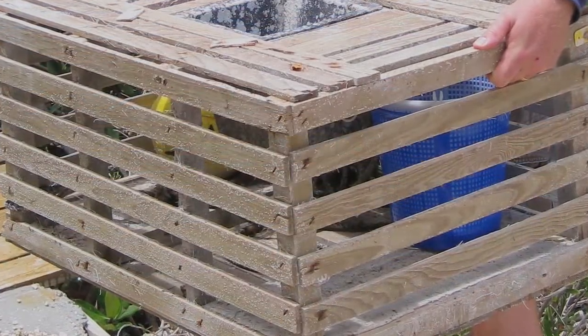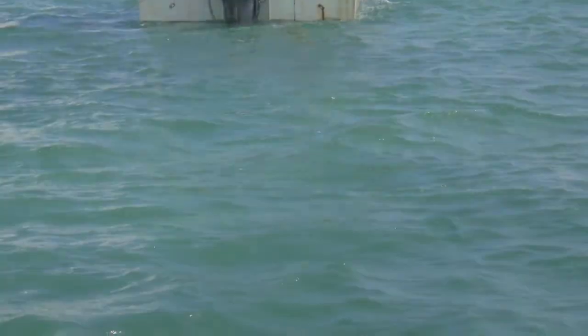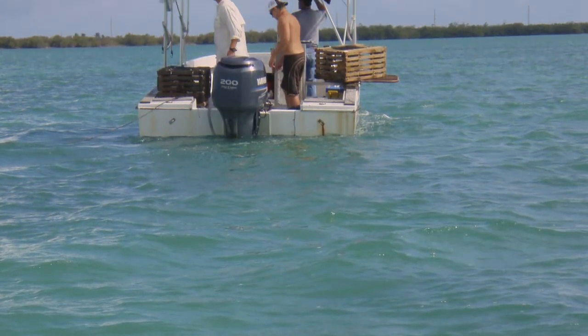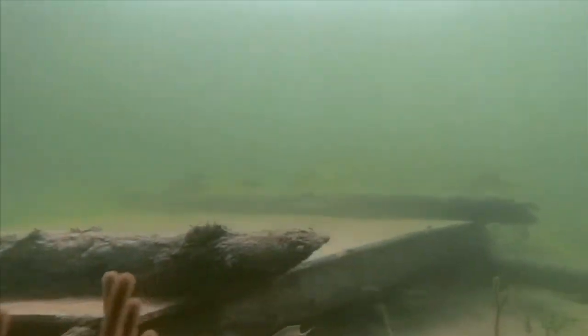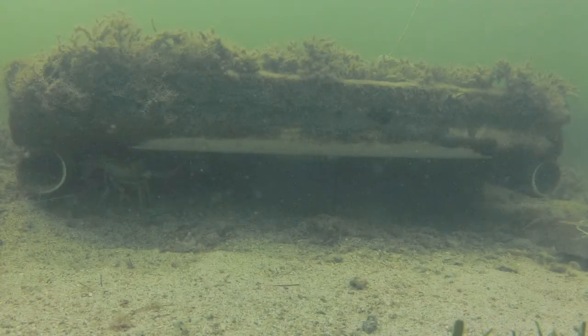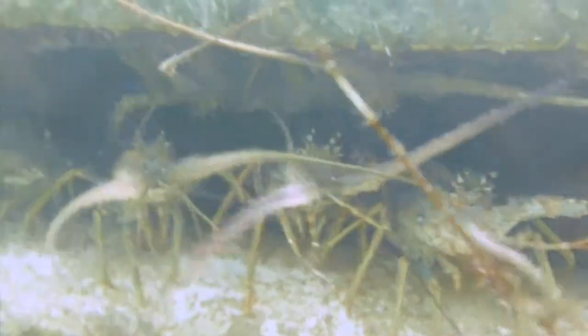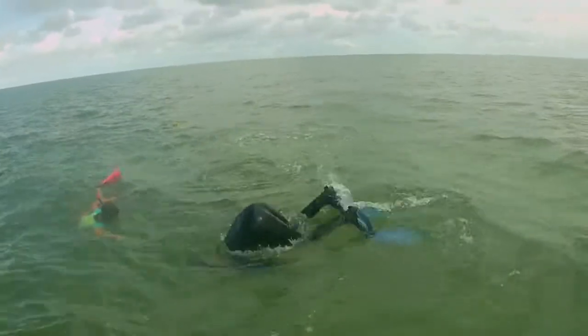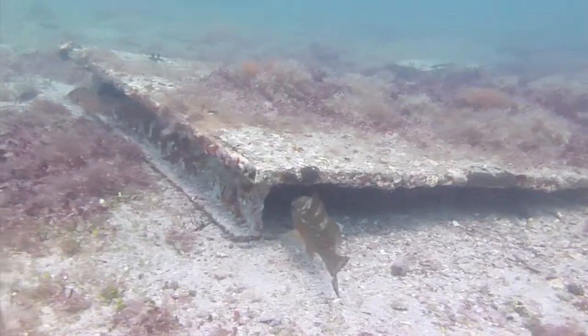Fishermen in Florida use wooden traps. Lobsters enter the traps while seeking shelter, and fishermen pull the traps into their boats. However, in much of the Caribbean, fishermen use small structures placed on the ocean floor called casitas. During the day, lobsters hide in the casitas to avoid predators, and fishermen can dive down to collect them. Casitas is a Spanish word meaning little house.